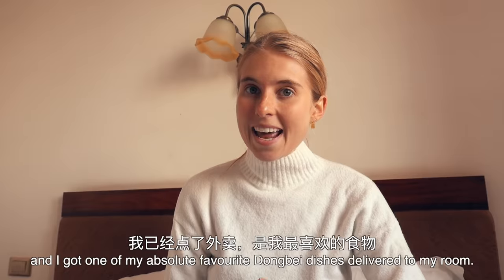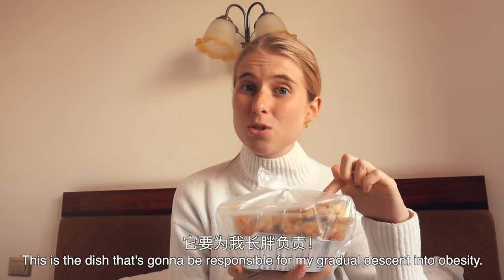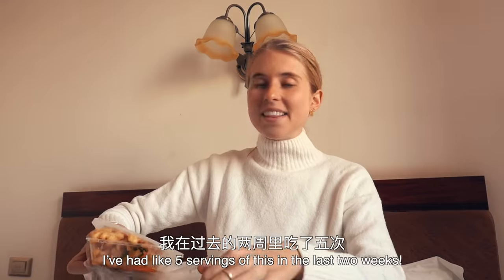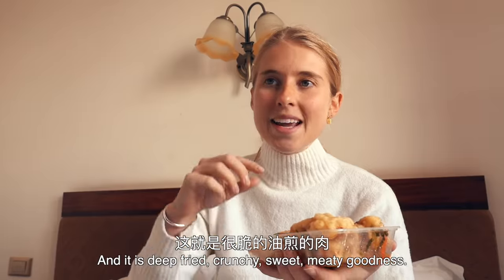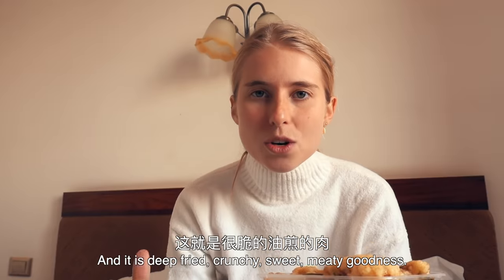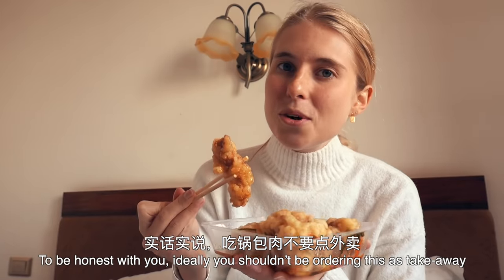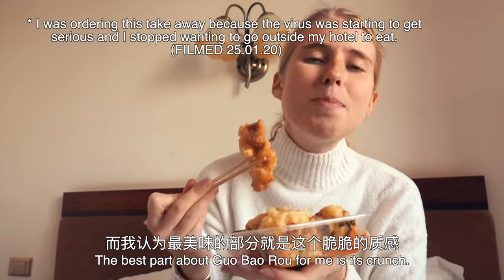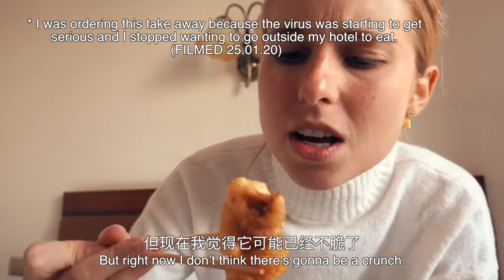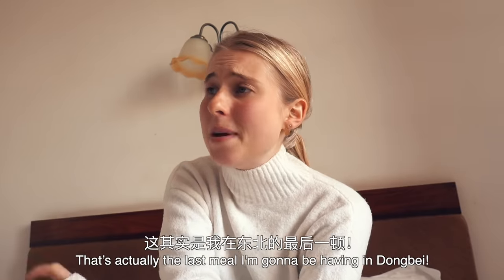It's my last day in Dongbei and I got one of my absolute favourite Dongbei dishes delivered to my room. This is the dish that's going to be responsible for my gradual descent into obesity — I've had like five servings of this in the last two weeks. It's called Guobao, and it is deep fried, crunchy, sweet, meaty goodness. I feel like this dish would appeal to a lot of people. Ideally you shouldn't be ordering it as takeaway because you'll lose a lot of the crunch in the delivery time. The best part about Guobao for me is the crunch — right now there's only a mini crunch. That's actually my last meal in Dongbei.